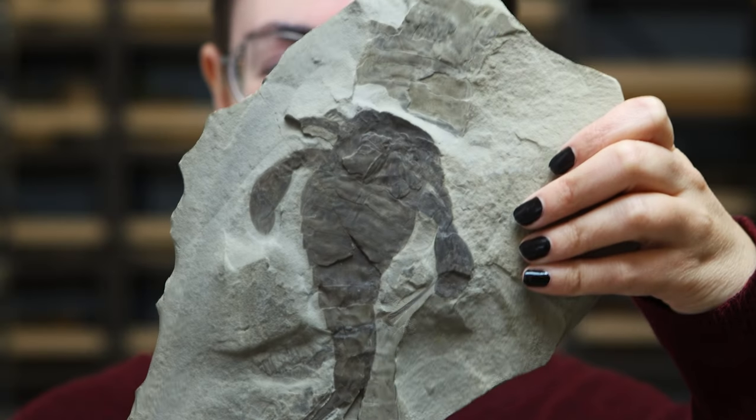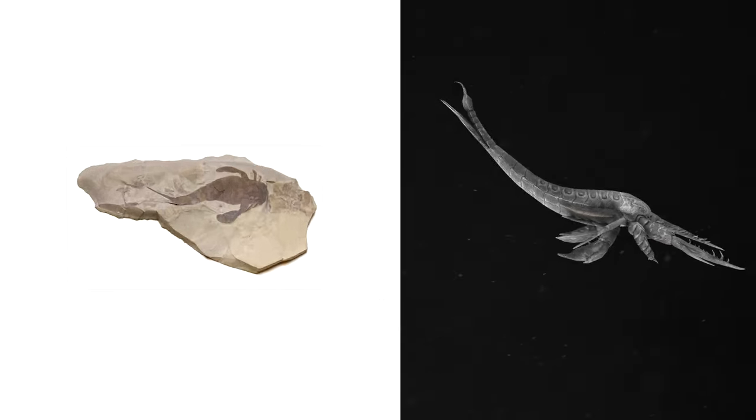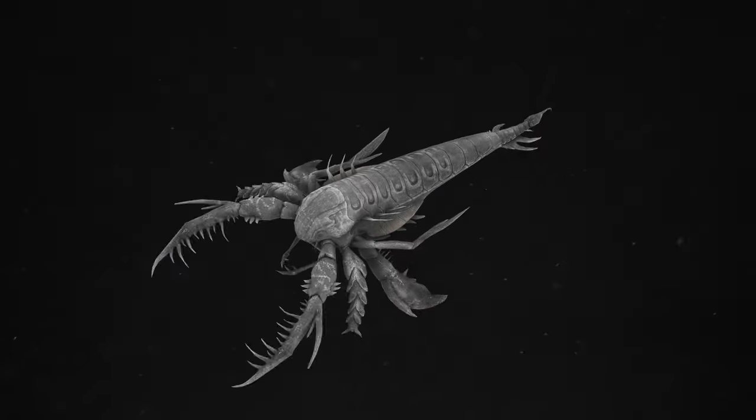A question I always get asked is what my favorite specimen in the collection is. And that would have to be the Eurypterid, which is also known as the sea scorpion. They look a lot like scorpions that run around in the desert today, with giant pincers.